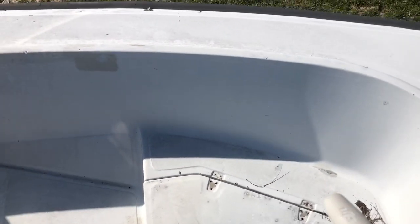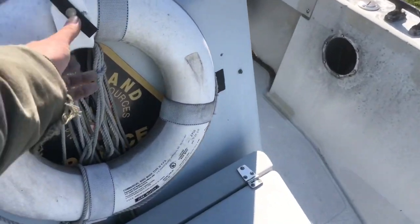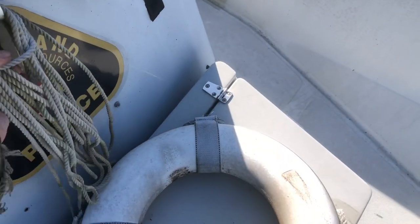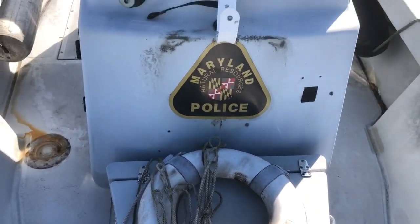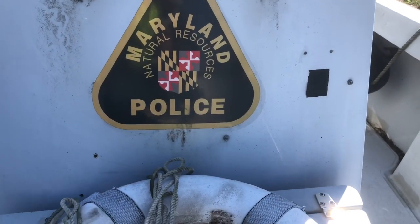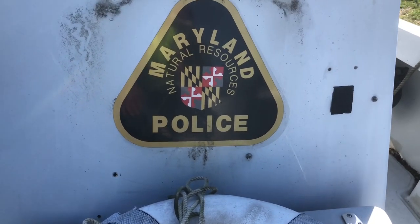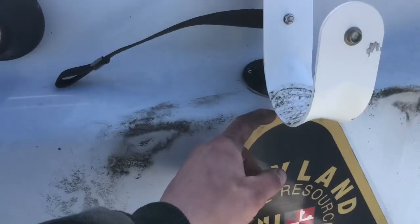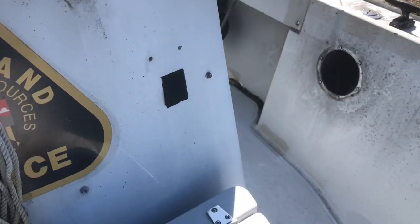They removed the outside logos, but you can actually see which police department it was from because they left one logo on there. I'll probably end up removing that because it might get me in trouble. I might leave the ring here or buy a new one — it doesn't hurt to have it.